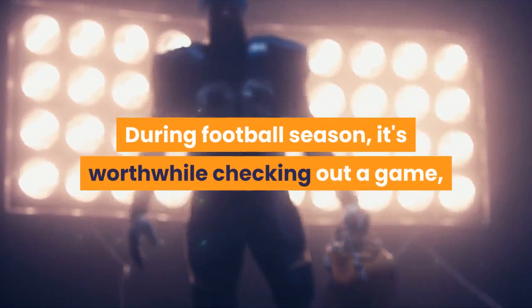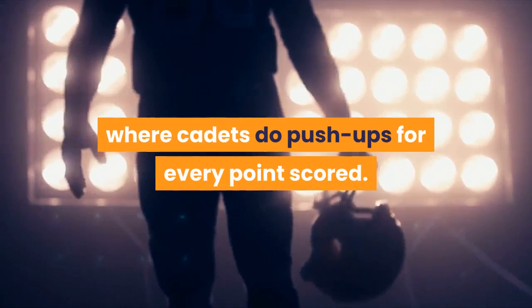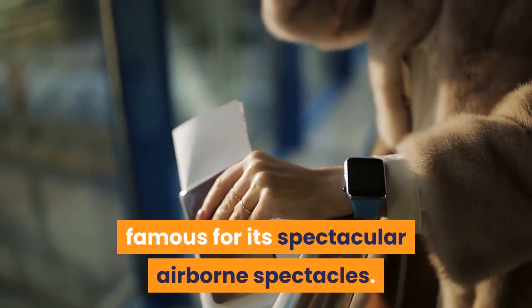During football season, it's worthwhile checking out a game, where cadets do push-ups for every point scored. Tickets can also be reserved for the graduation ceremony in May, famous for its spectacular airborne spectacles.